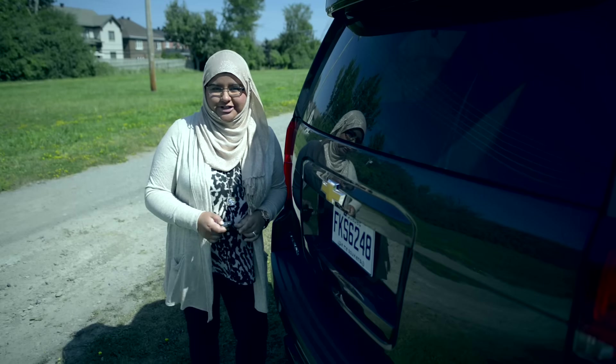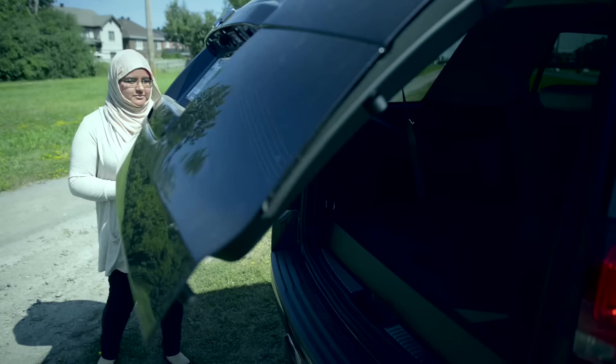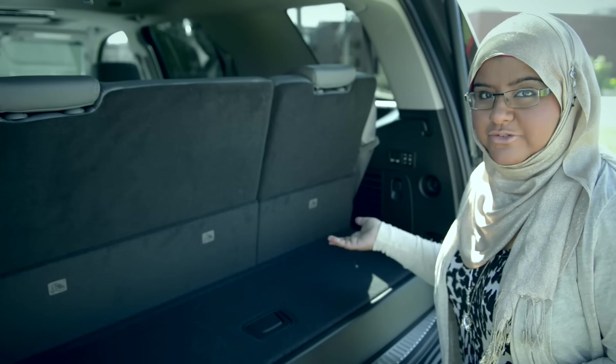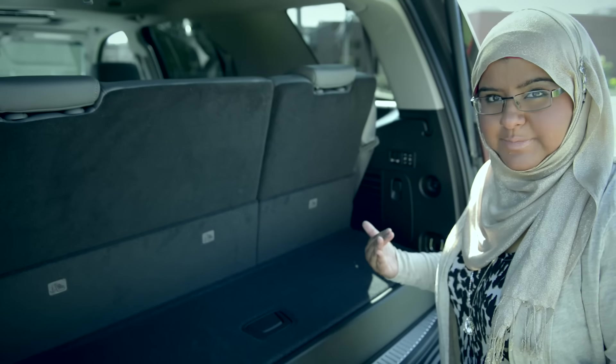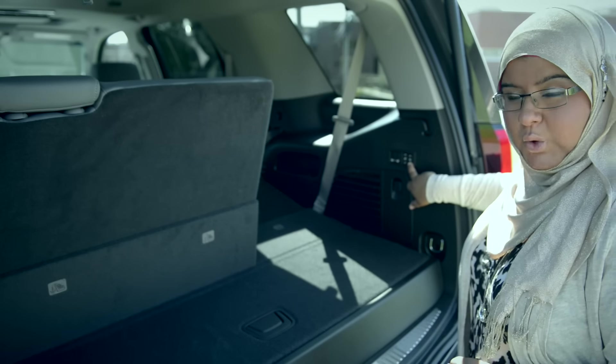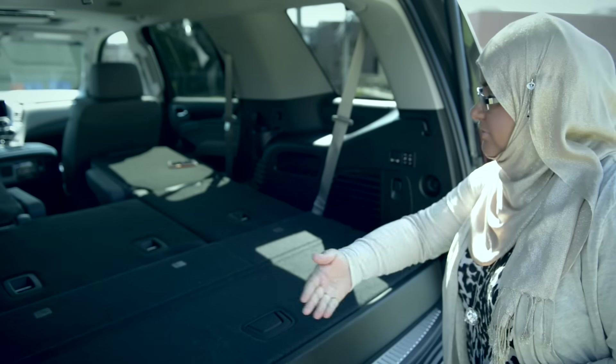You've got to check out the trunk space. Hit the key and the trunk pops open. No more fumbling with seats — putting the seats up and down is as simple as pushing a button. Press and hold. Press and hold again, and voilà.